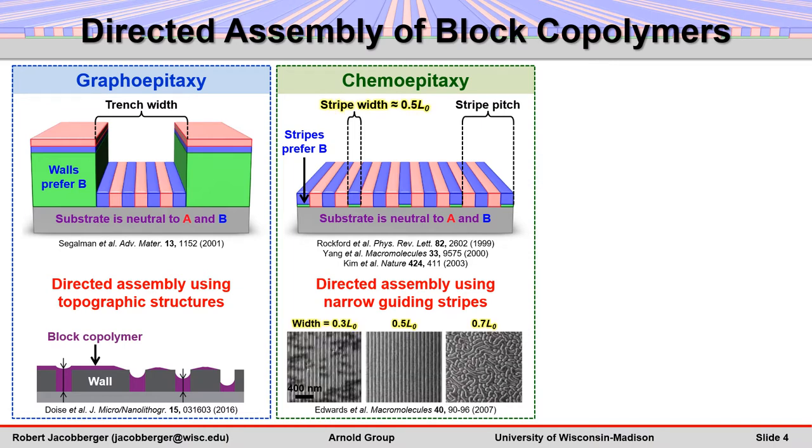On the other hand, chemoepitaxy requires guiding stripes that are roughly as narrow as lamellar half-pitch, L0 over 2. This becomes a problem when trying to direct sub-10 nanometer features, because the required sub-10 nanometer guiding stripes are very difficult to fabricate.